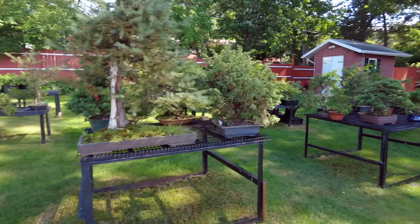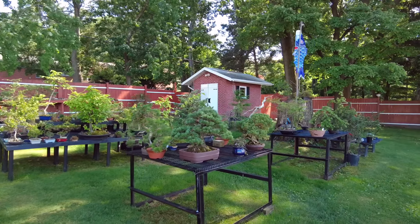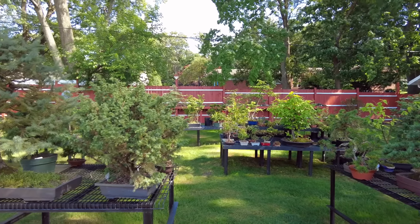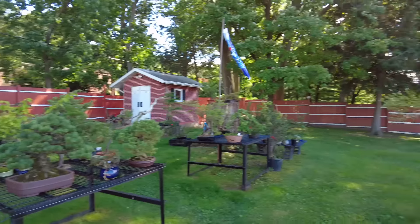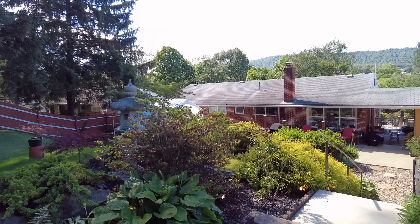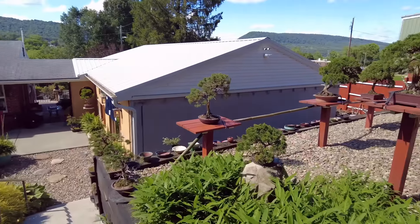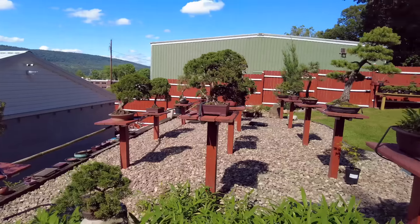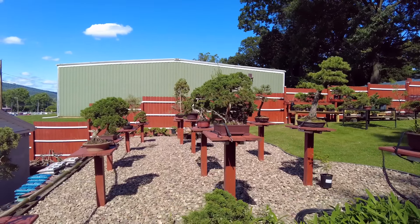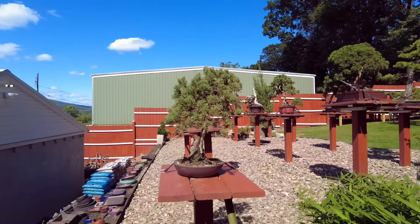We've had a look at some of the trees he's got here for sale, some of his own specimen trees. These include customers' trees he's working on, trees available to purchase, and raw material. He's not long been at this property but he's done an awful lot of work in a short space of time. All his own trees are neatly lined up on pedestals to make them easy to care for.